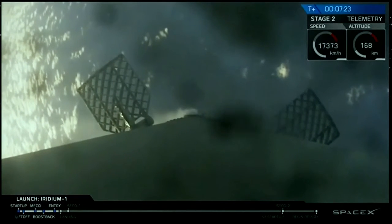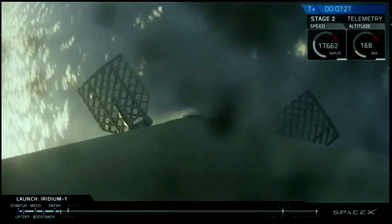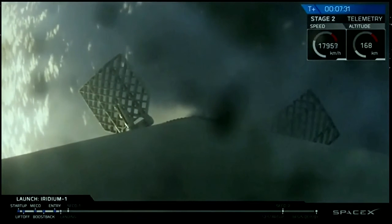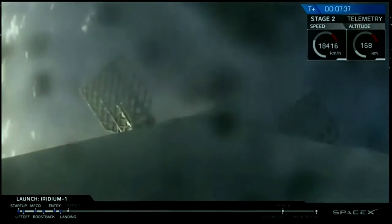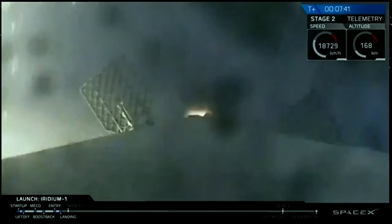Now, as you know, sometimes we lose that video on the drone ship. There's a lot of vibrations happening there. We're going to try our best to keep that link, and hopefully once that landing burn hits, we'll catch it. We'll see it visually. And if all goes well, Falcon 9 will be standing proud there on the deck of our drone ship. You may have noticed little puffs of what looked like smoke coming out from between the grid fins every once in a while.